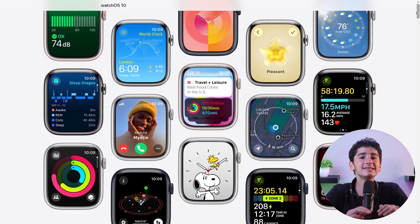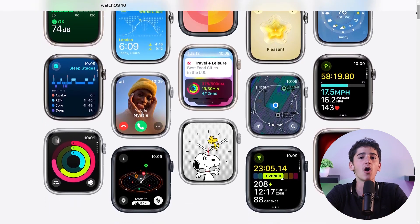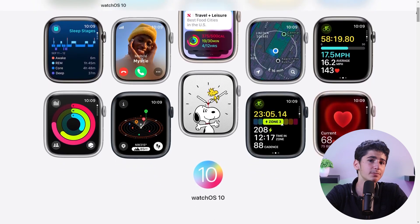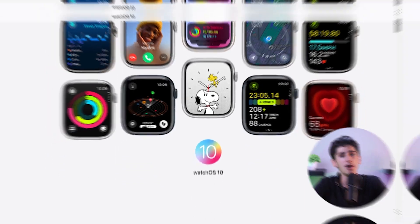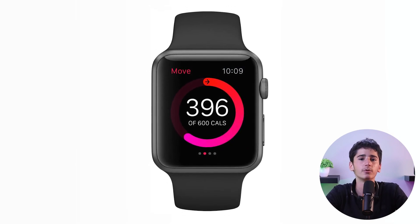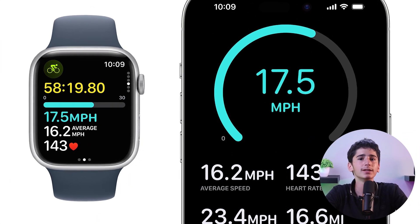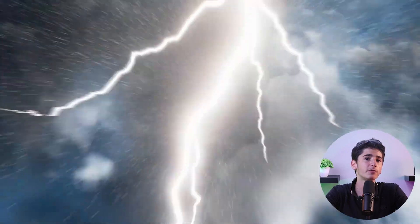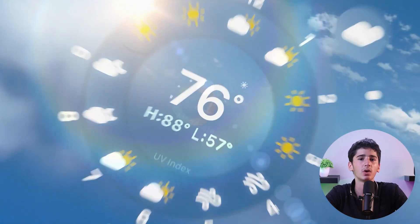Apple has completely revamped the design of nearly all its stock WatchOS apps, adopting a new design language that utilizes more screen space and presents more information at a glance. For example, the Activity app now provides detailed insights into calories burned and workout minutes. The Heart Rate app features a pulsating card along with real-time BPM updates, while the Weather app offers improved visibility of temperatures and relevant conditions.